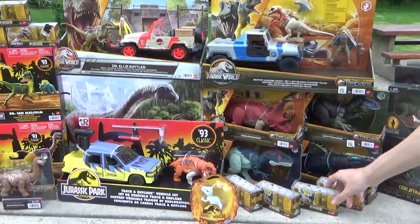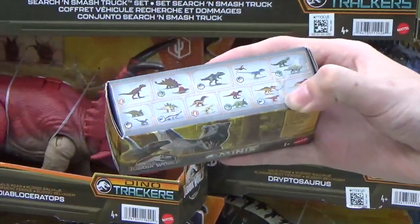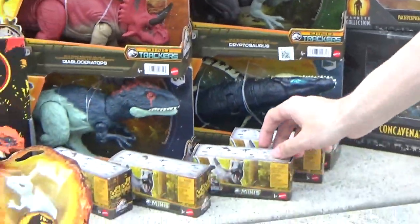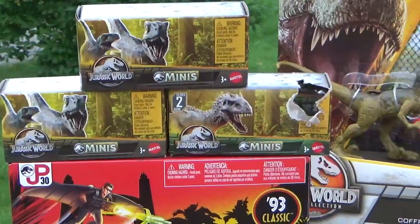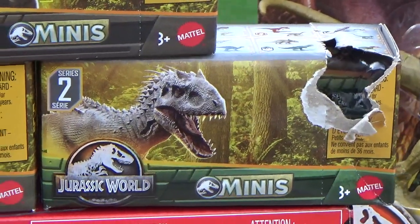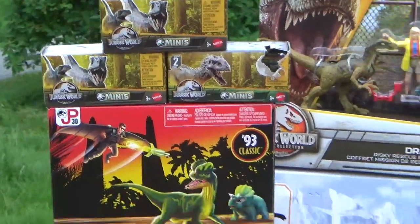We also found the Series 1 minis. I'm pretty sure I got all of the new ones except for the Stygimolic set, and I found one Wave 2 mini. The box was busted, so it made it slightly easier to see what was inside, so I picked that guy up — but they only had a handful left, so I couldn't complete that line.